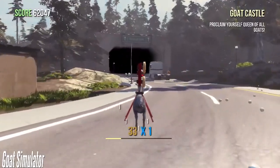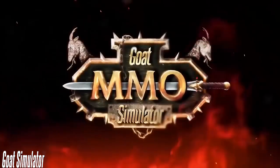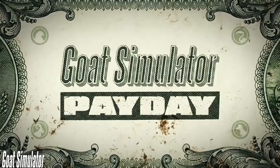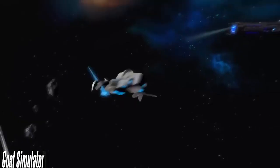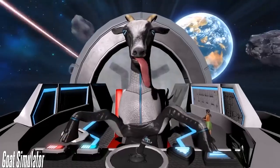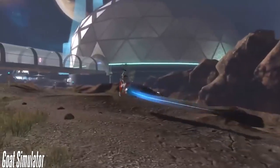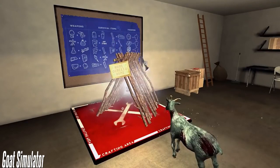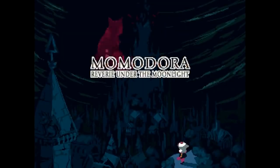This Switch pack also includes Goat MMO Simulator, Goat Z — which is a zombie parody — Goat Simulator Payday, and Goat Simulator Waste of Space. These are all fleshed-out DLC versions of the base game. For example, the Goat Z pack even features crafting and of course zombies. So go get your goat on, and start tweeting me all the bugs and glitches you find.